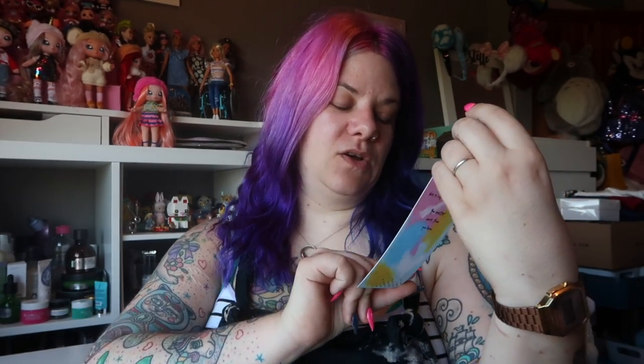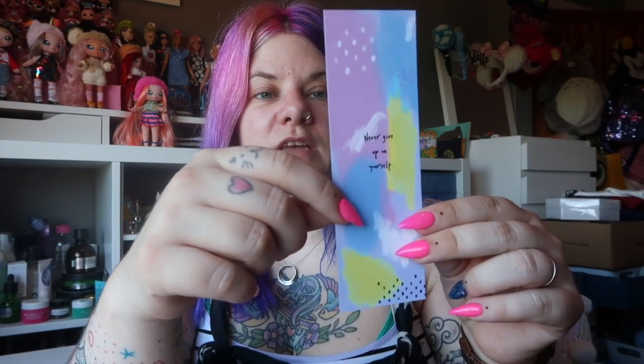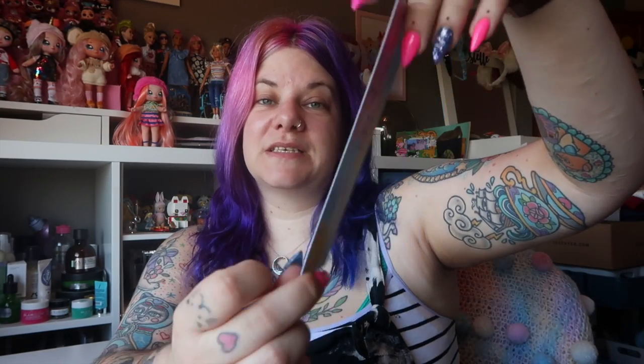Next up is a bookmark. On one side it says 'Never give up on yourself,' and on the other side it says 'Note to self: you matter more than you know.' The design on this is very similar to the artwork that Gemma makes. Not only does she do stickers and things, she also creates beautiful paintings — sort of abstract with lots of different colours that are just really lovely. This really reminds me of some of the paintings she's done, so it's a really cute little bookmark.